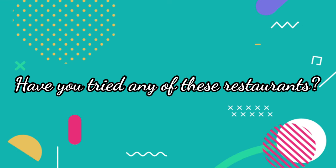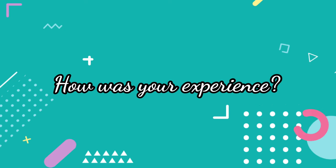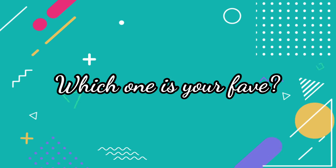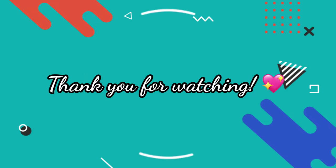Have you guys tried any of these restaurants? How was your experience? Let me know in the comment section. Feel free to suggest other restaurants you'd like us to try. Thank you so much for watching — don't forget to subscribe for our next vlog.